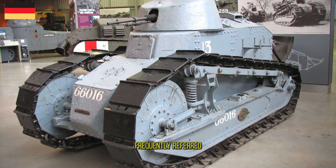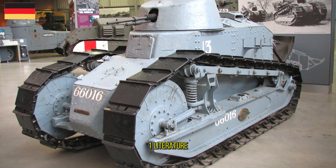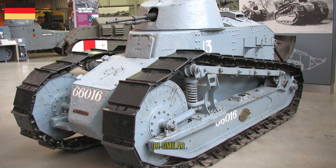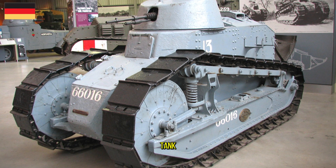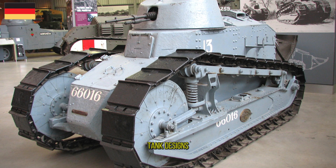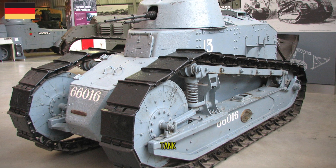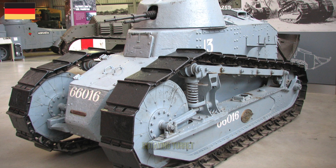The Renault FT, frequently referred to in post-World War I literature as the FT-17 or similar, was a French light tank that was among the most revolutionary and influential tank designs in history. The FT was the first production tank to have its armament within a fully rotating turret.